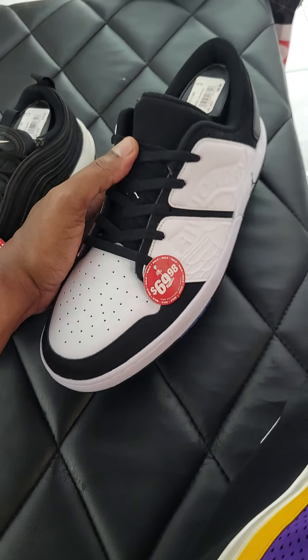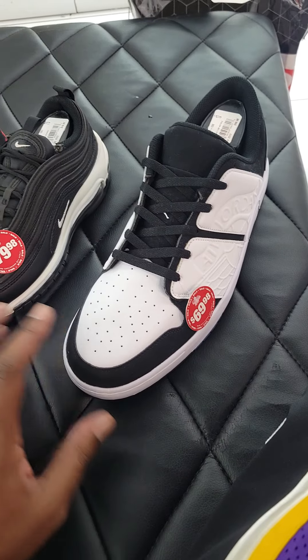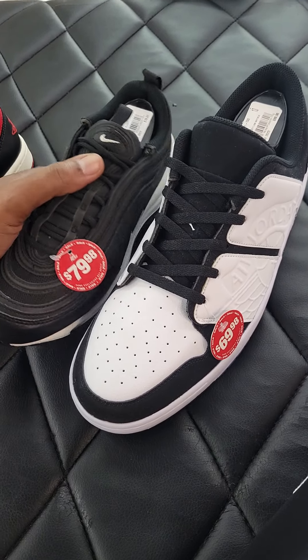Very clean pair right here, too. It has been here for a minute. It could go down a little bit more at this location, so I might just hold out on that one.